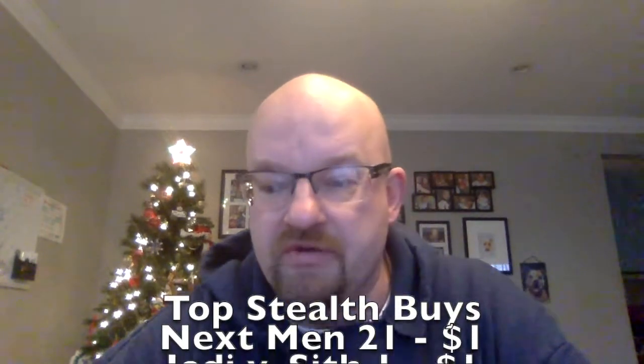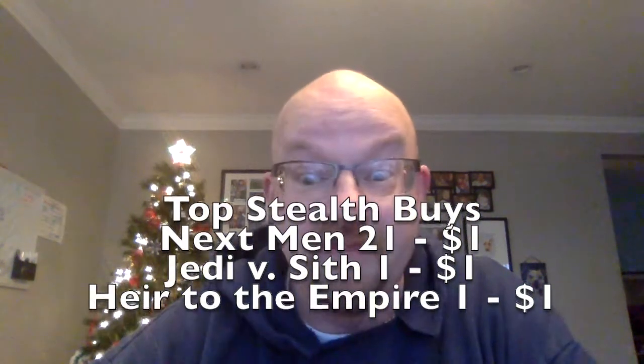My final stealth buy of this year is gone and missing, because I already sold it. But I did pick up Next Men 21, first appearance of Hellboy — first color appearance, first full appearance, something like that. I got that for a dollar too, at one of those places where they didn't know any better.